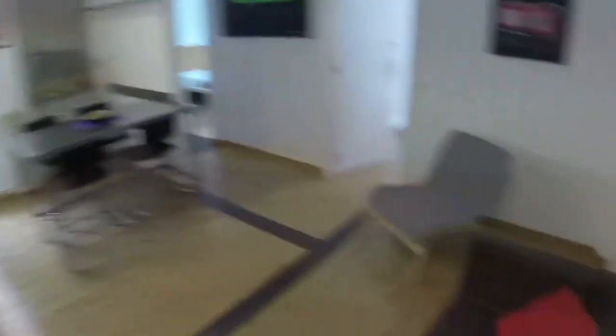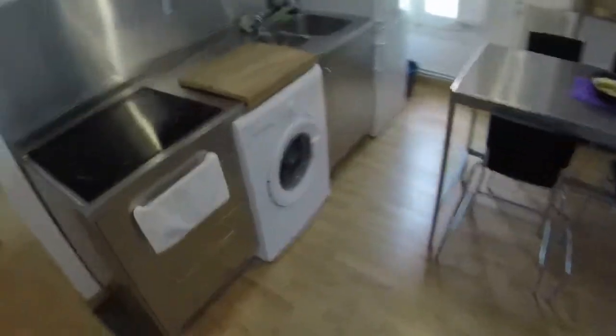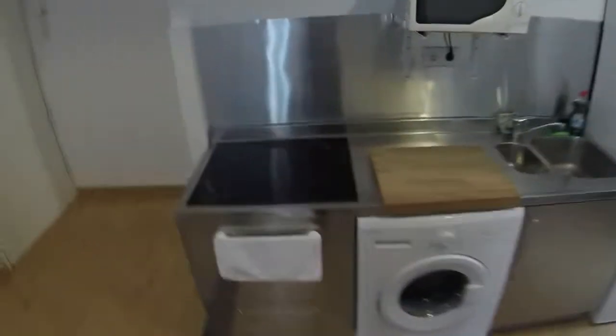We are going to start with this scene now. We are inside the property. This is the main door. As we enter the house, we'll find the living room and the kitchen. We are going to start having a look at the kitchen.